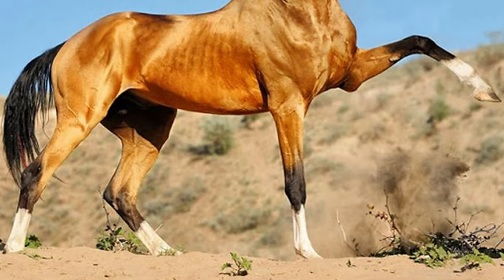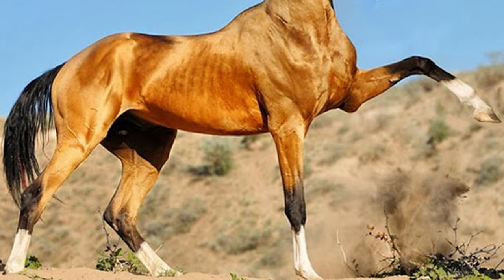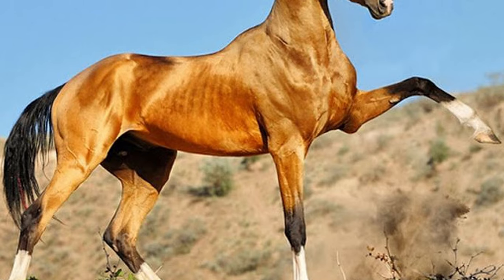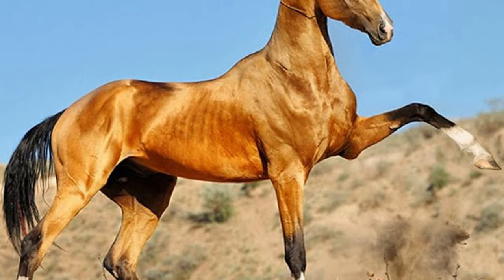In 1881, Achal Tekes were used in a losing battle against the Russian Empire and were consequently incorporated into the empire along with their country.